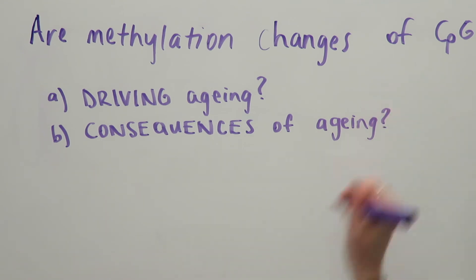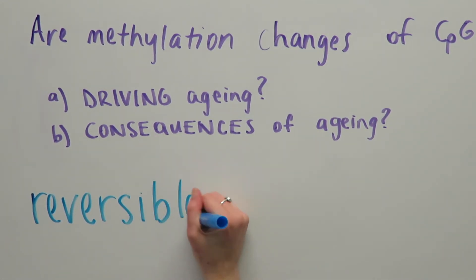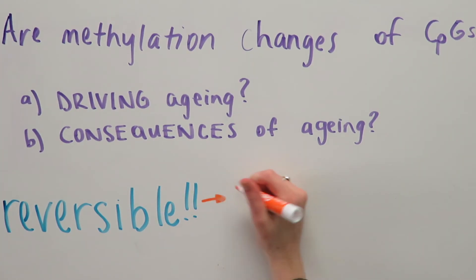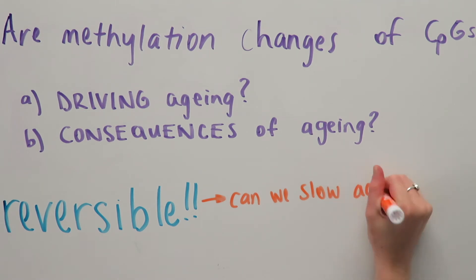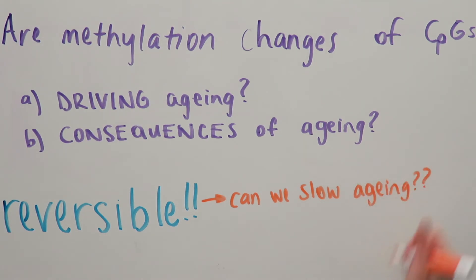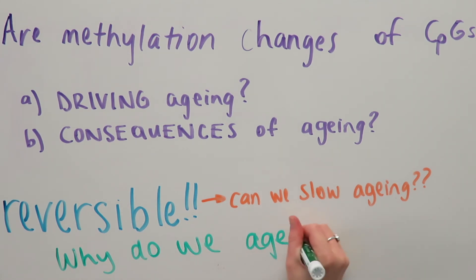Perhaps the most exciting feature of DNA methylation biomarkers is that epigenetic changes are reversible. This makes DNA methylation a target for creating therapeutic approaches aimed at slowing the inevitable process of aging. DNA methylation as an epigenetic biomarker may help us find the answer to the central question: Why do we age?